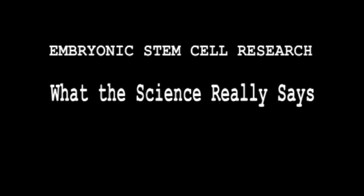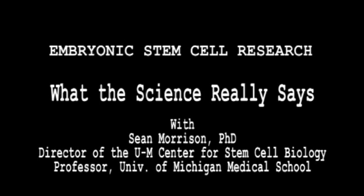Embryonic Stem Cell Research: What the Science Really Says, with Shawn Morrison, Director of the University of Michigan Center for Stem Cell Biology.